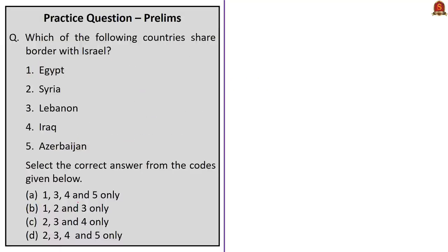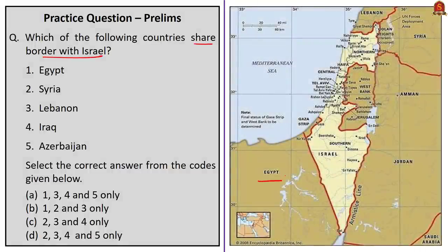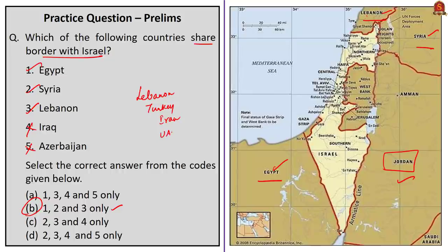The next question is map-based: which of the following countries share a border with Israel? Options given are Egypt, Syria, Lebanon, Iraq, and Azerbaijan. In today's discussion, we saw that Israel shares borders with Egypt, Syria, and Lebanon, so options 1, 2, and 3 should be in the answer, which corresponds to option B. Note also that Israel shares a border with Jordan. You should know about all countries in the news recently — Lebanon, Turkey, Iran, and United Arab Emirates — and the seas and oceans which these countries share borders with.